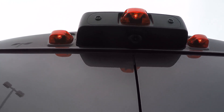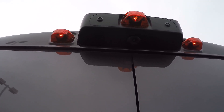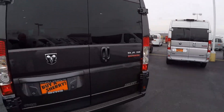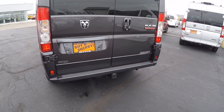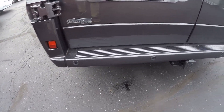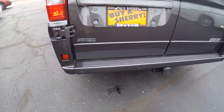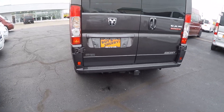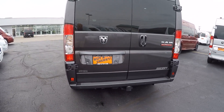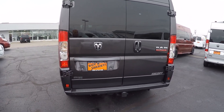The rear backup camera on all of our Promaster vans is top dead center. Put the vehicle in reverse and you'll get a color visual of what might be behind you on your Uconnect 5.0 nav screen. This van also has backup sensors paired with the backup camera, located in the rear bumper, giving you an audible alert that intensifies the closer you get to an object. It also has traction control, hill start brake assist, and rollover mitigation.